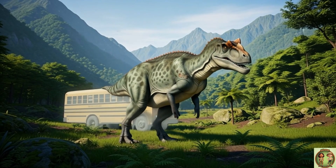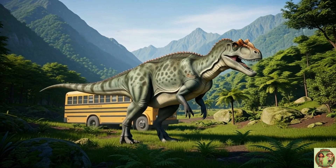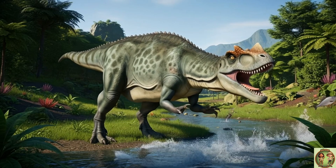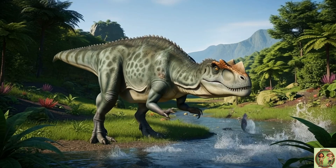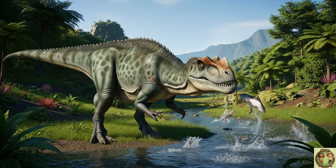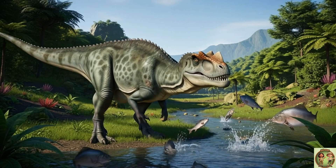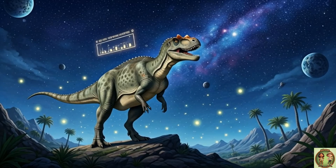It would look huge beside you! Ceratosaurus had super sharp teeth, shaped just like steak knives! They were perfect for munching and tearing meat! Pretty scary, but also really cool!